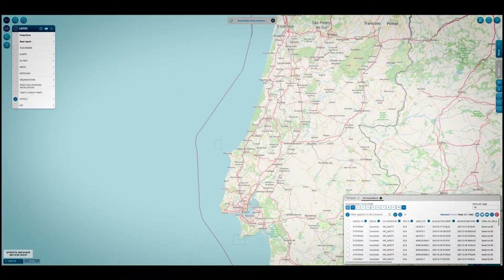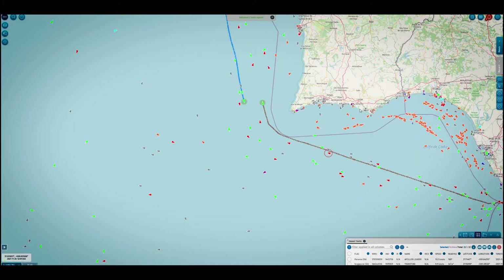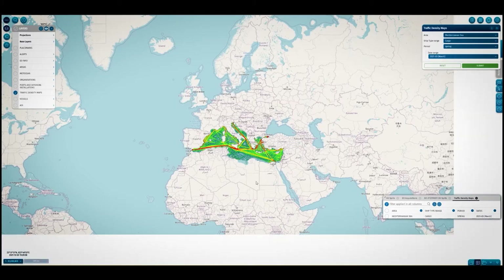Integrated Maritime Services, or IMS, started with an idea of combining different data sets that were traditionally presented separately into a single screen, so that the users in the maritime administrations — those dealing with maritime safety aspects and vessel traffic monitoring — could have it all presented to them on a single screen, producing what we call these days a maritime picture.